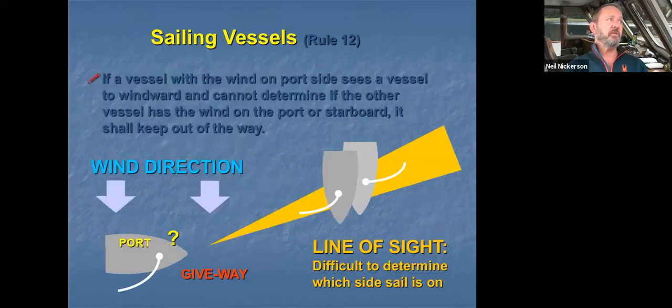The last situation is when you have the wind on your port side and you see a vessel to windward, but you can't tell — because of the silhouette of the sail or the angle — what side it's tending on. In that case, you keep out of the way. You assume that you are going to be on opposite sides and you keep out of the way of the other vessel.